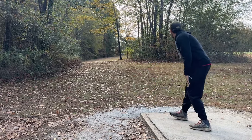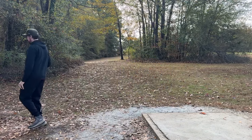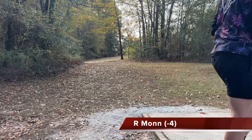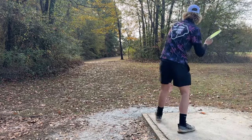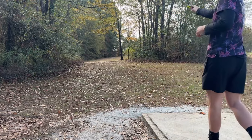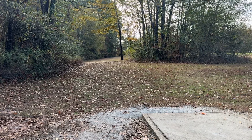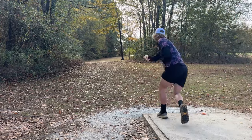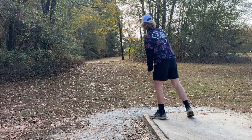That looks good. I think it's a nice skip. I'm throwing a forehand right here — a little pop-up and a good little skip to the right. Looks like I'm just under those. Nice skip up.